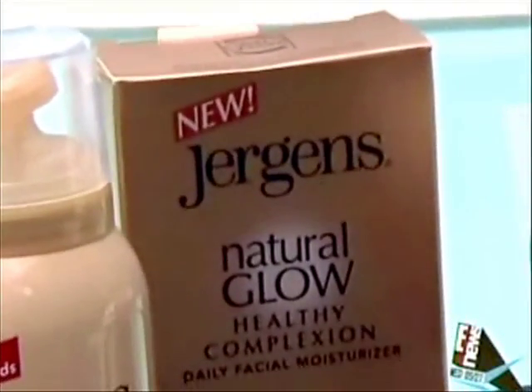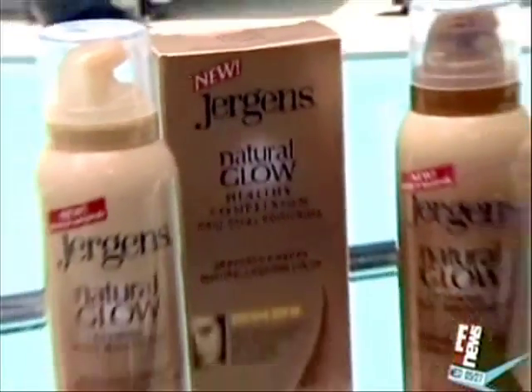This is a winning attitude! I knew I liked you! For the most perfect, natural-looking tan, you don't have to spend hours in the sun. I love this product — it's the Jergens Natural Glow New Foaming Moisturizer.